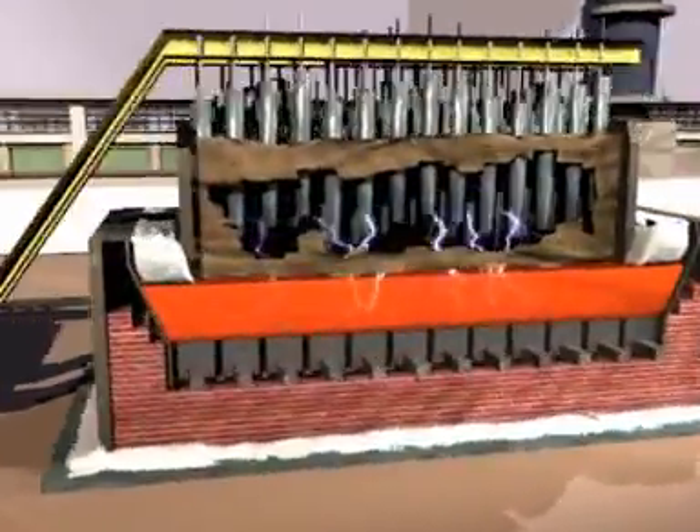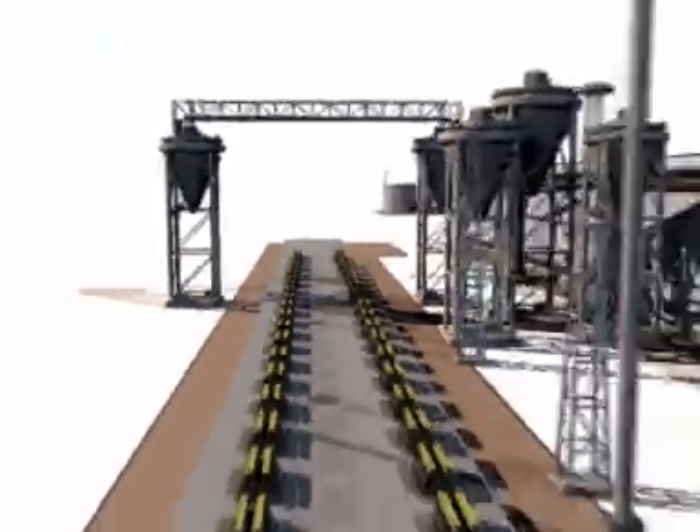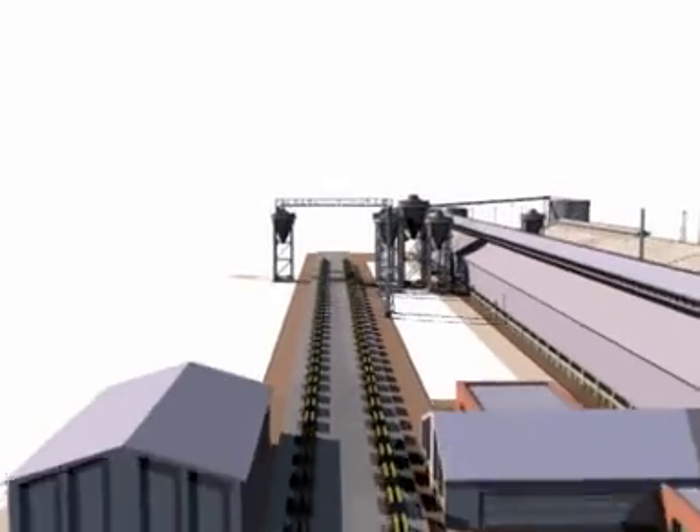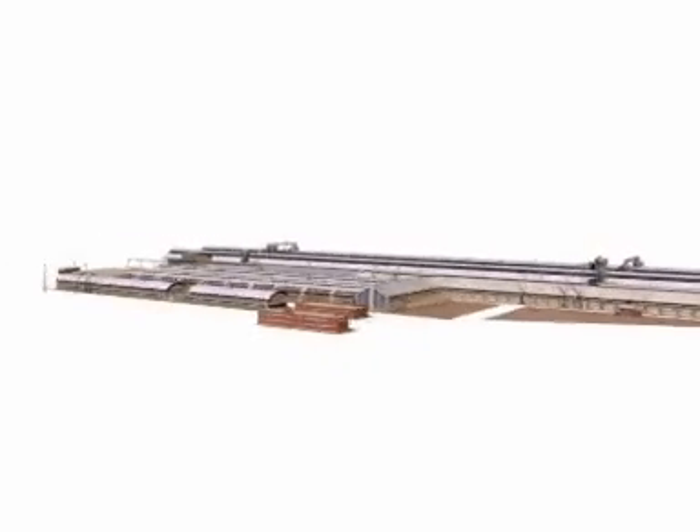The modernization of the Avilés plant is once more a reflection of the search for excellence, and of Alcoa's commitment to the future of everybody — employees, customers, neighbors, and the community where we operate.